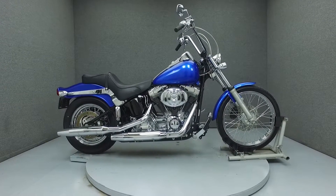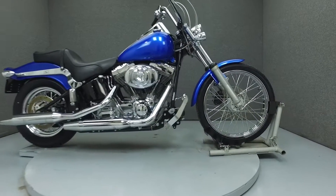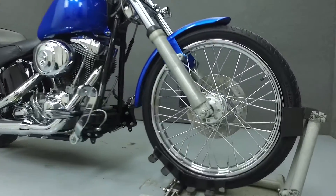Hello everyone, this is Ethan with National Powersports. Today we're going to take a look at this 2005 Harley-Davidson Softail with 17,507 miles.